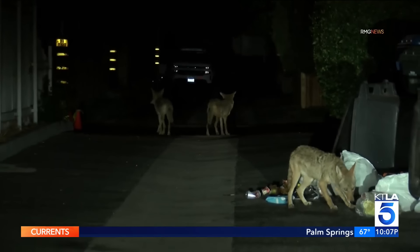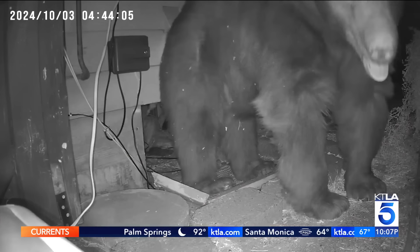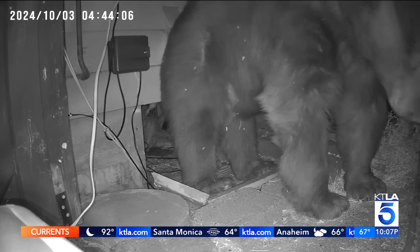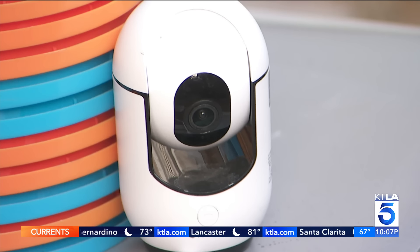Mark Cho and Mark Lanza are pretty used to seeing coyotes and raccoons lurking around their neighborhood. So when they heard the loud noises Wednesday night, it sounded like someone messing with the plumbing, tapping on the pipes. They set up a camera and started recording.